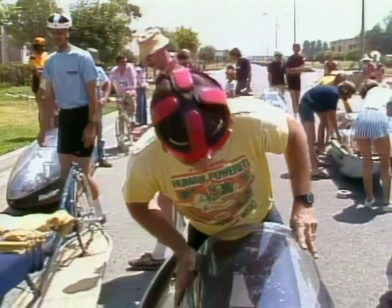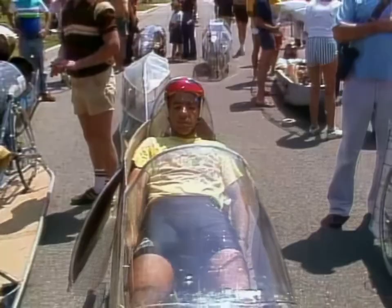And today, we're in Compton, California, at the Datsun Compton Bicycle Races, to see how they operate and watch their performance.